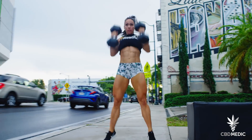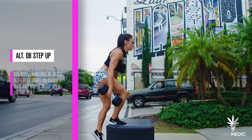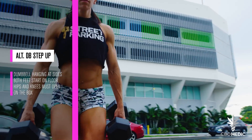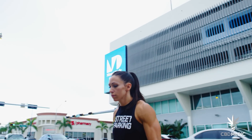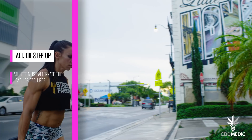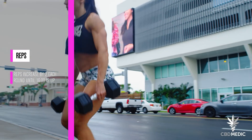Once the athlete is done with their set of devil press, they'll move on to the dumbbell step up. With both dumbbells hanging at the athlete's sides, the athlete will start by stepping up onto the box. The athlete must start with both feet in contact with the ground and finish with both feet on top of the box, hips and knees at full extension. Each rep of the dumbbell step up must be alternating, meaning the athlete's leading foot must alternate between each repetition. Once done with step ups, they'll begin back on devil press, increased by two reps.